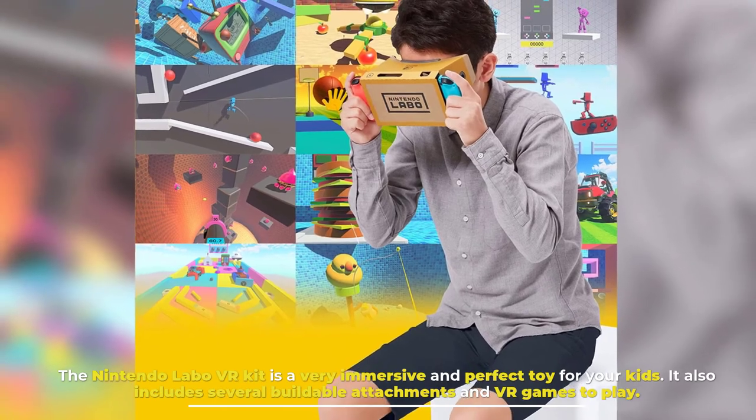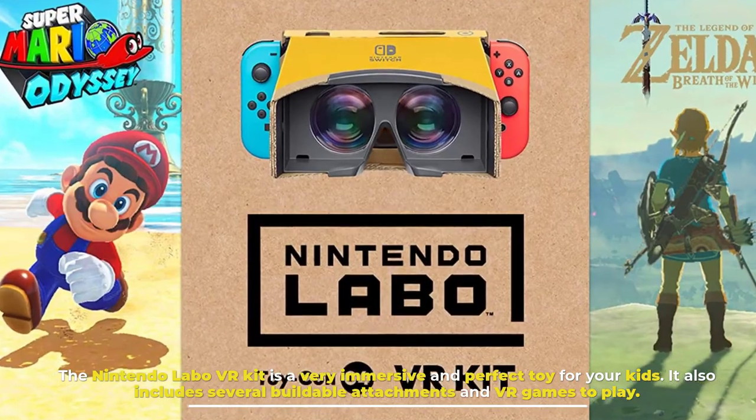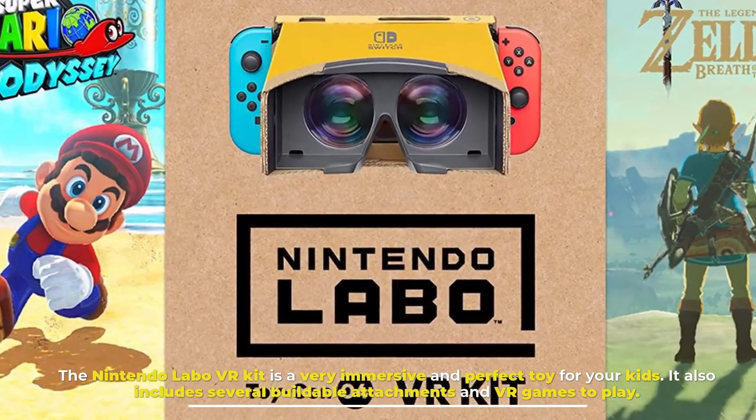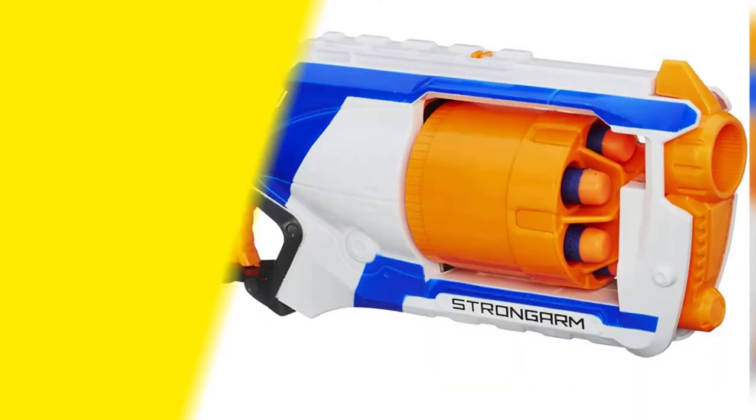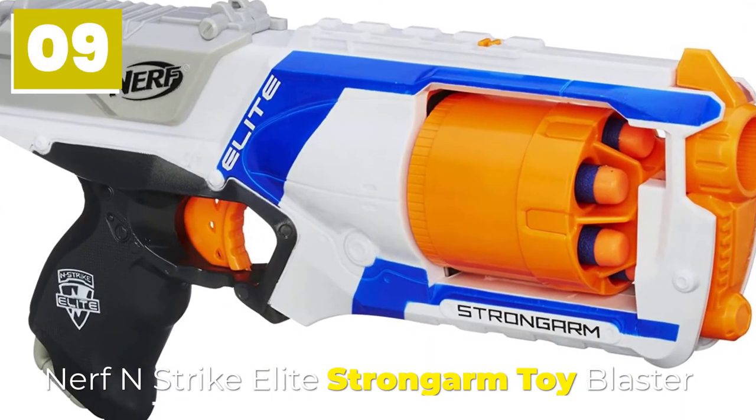Number eight: Nintendo Labo VR Kit. The Nintendo Labo VR Kit is a very immersive and perfect toy for your kids. It includes several buildable attachments and VR games to play. Your kid will enjoy this and their brain working skills will be developed.